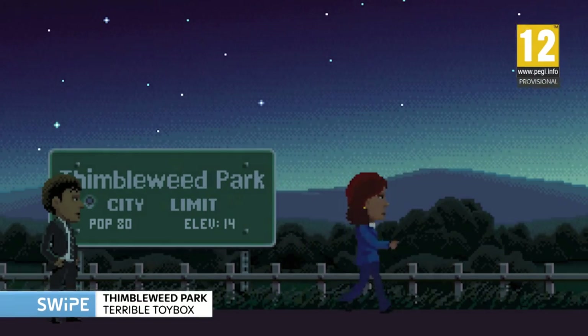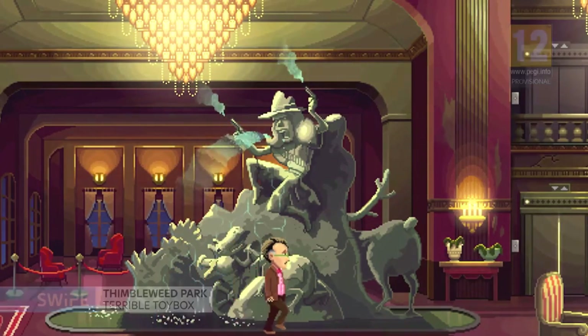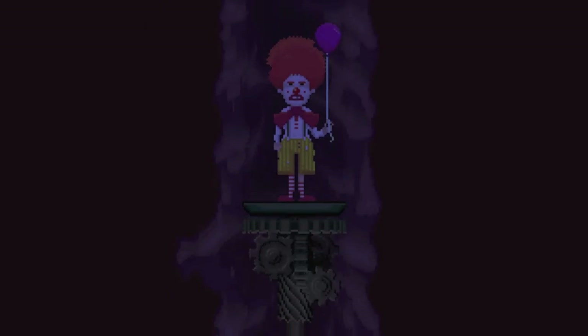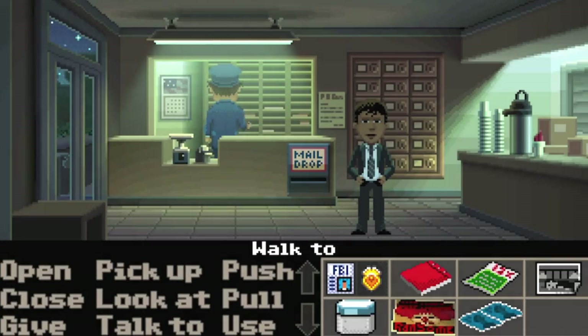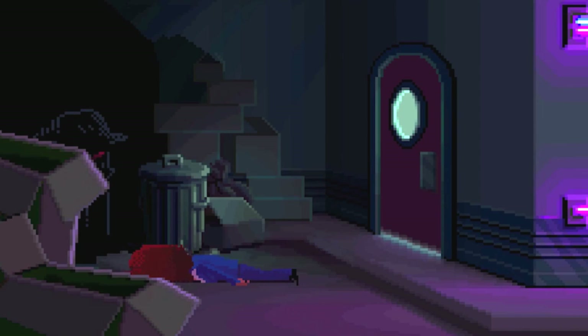Thimbleweed Park is a point-and-click adventure by Ron Gilbert, who made probably the best point-and-click adventures ever — like the first two Monkey Island games. It presents itself as a murder mystery but is more about working out what's going on in the world. You've got a cursed dead clown trying to figure out what happened to him, and weird X-Files-style FBI agents. It's coming out this year and it looks really, really good.